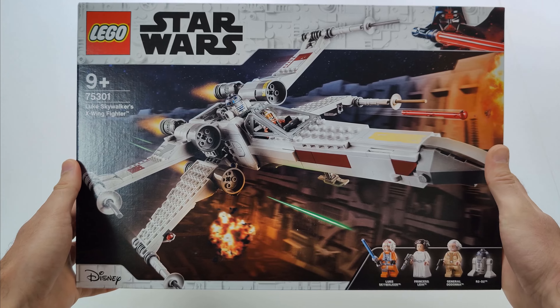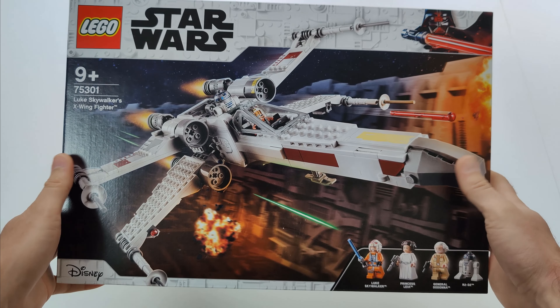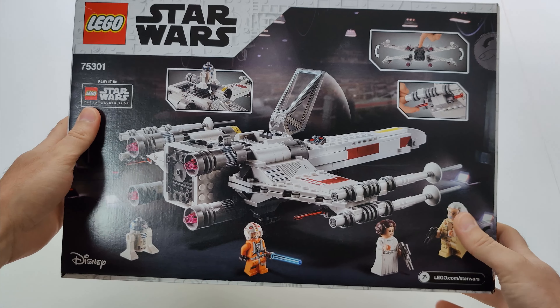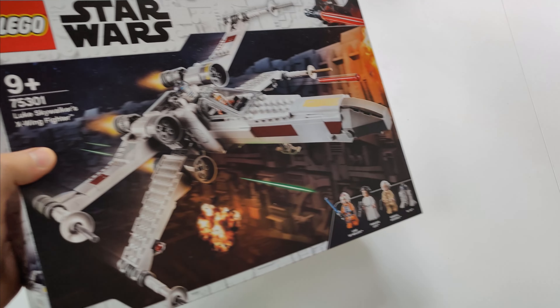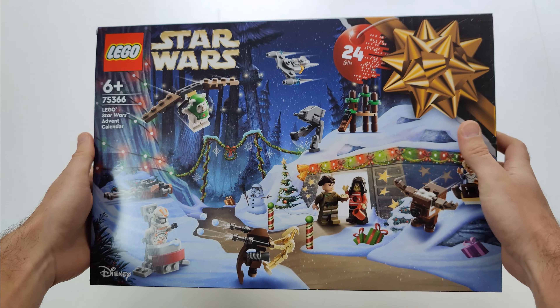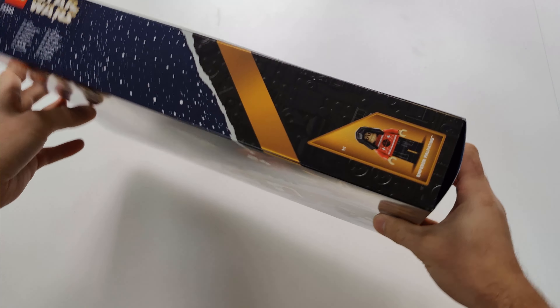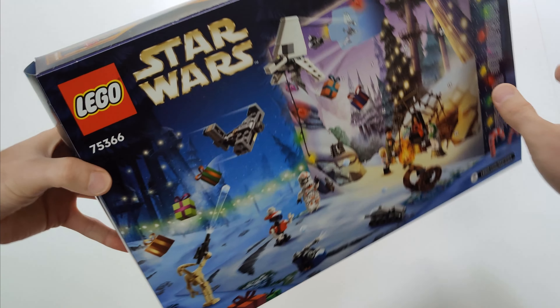LEGO Star Wars Luke Skywalker's X-Wing Fighter — this is actually the first X-Wing that I have ever bought. I also got the LEGO Star Wars 2023 Advent Calendar, which is actually the first advent calendar I got since 2011.